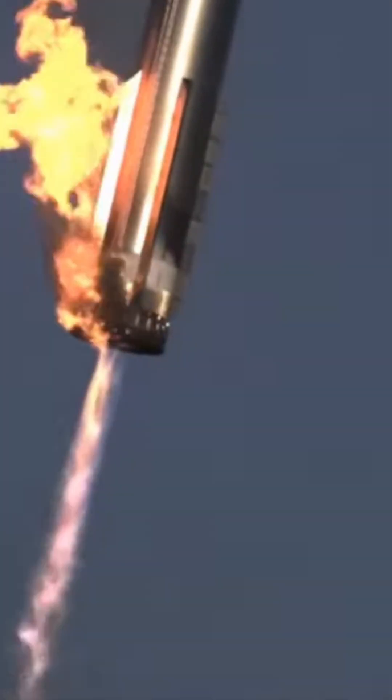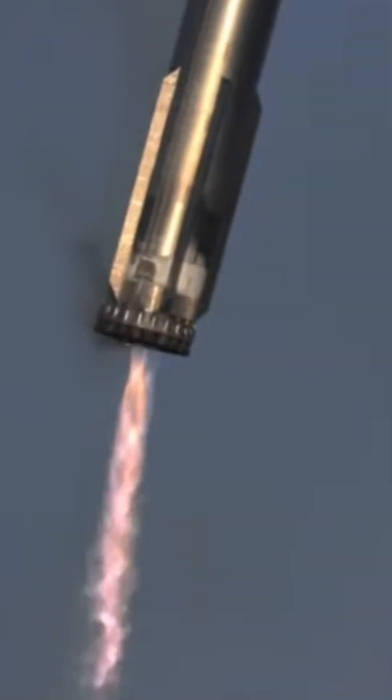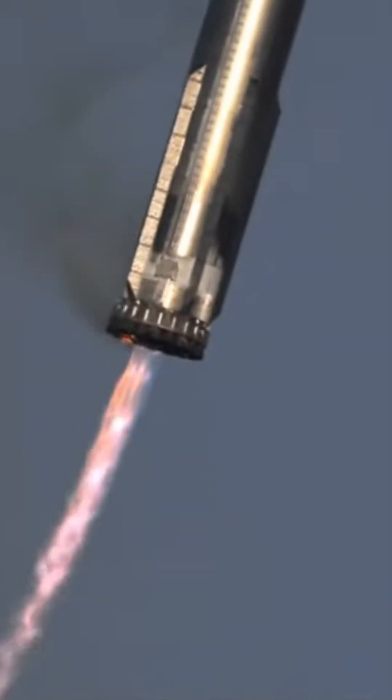This is going to come down to three engines as the booster slows down for its approach — and we just heard the sonic boom.